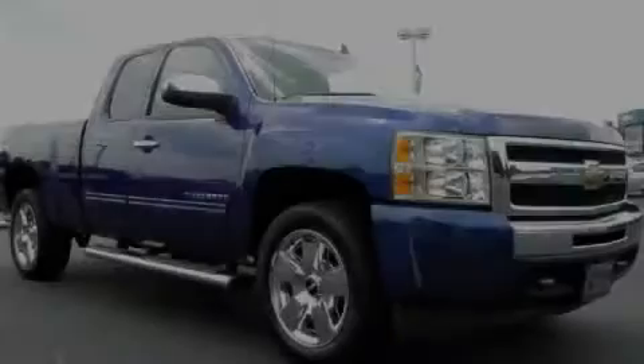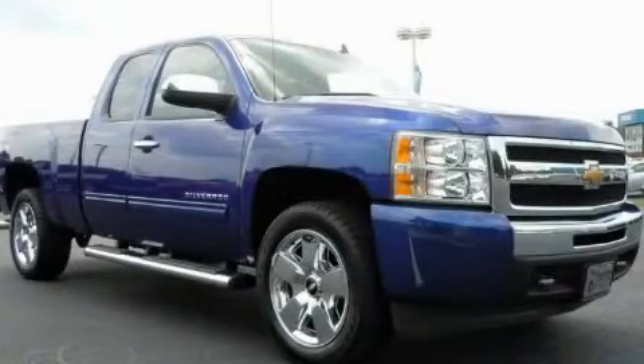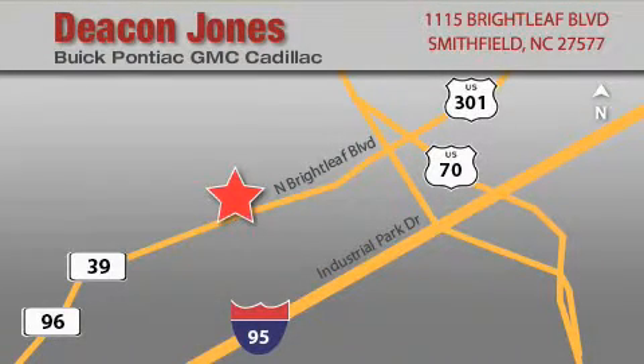Call or visit us right now and arrange your test drive today. Deacon Jones Auto Park is located at 1115 Brightleaf in Smithfield. Our goal is to exceed all of your expectations to ensure that you'll return for future visits. When you're talking low prices, you're speaking Deacon.